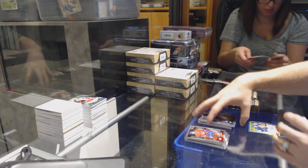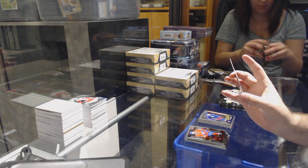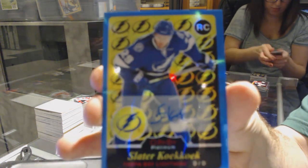We've got a Zach Werenski marquee rookie for the Blue Jackets and for the Tampa Bay Lightning, a 15/16 retro rookie auto — Slater Koekkoek.